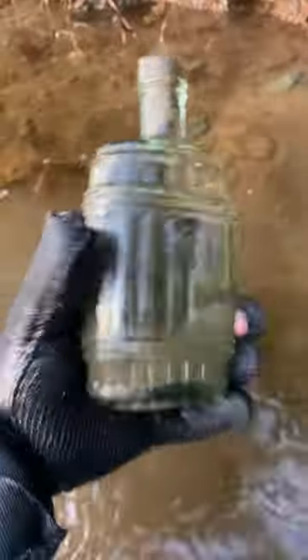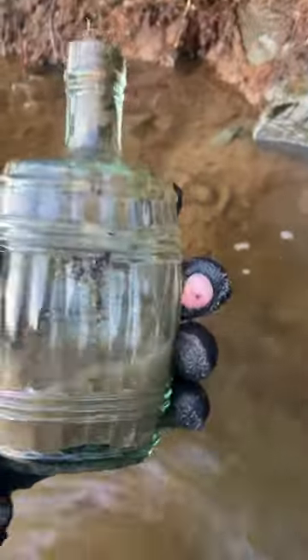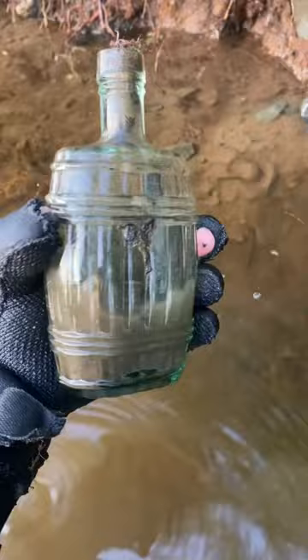Is that intact? That is an intact bottle. Holy crap. Oh my gosh, that is a beautiful, beautiful glue bottle — and look at the design on that. I've never seen one like this before. That's awesome.